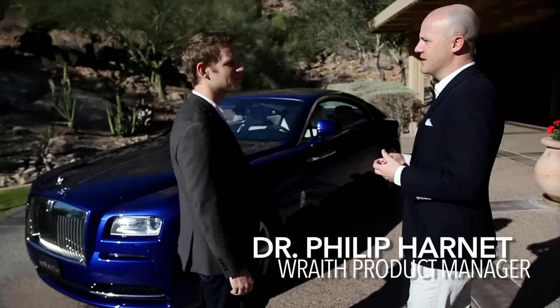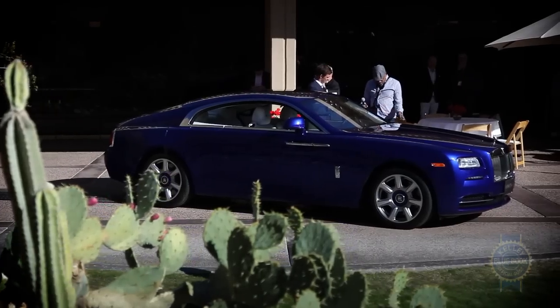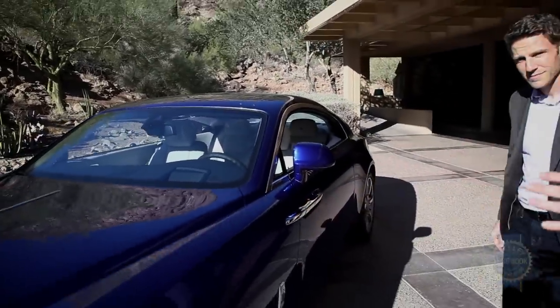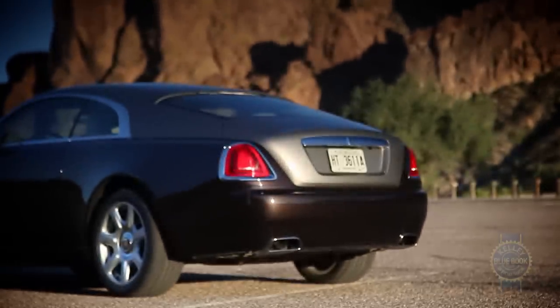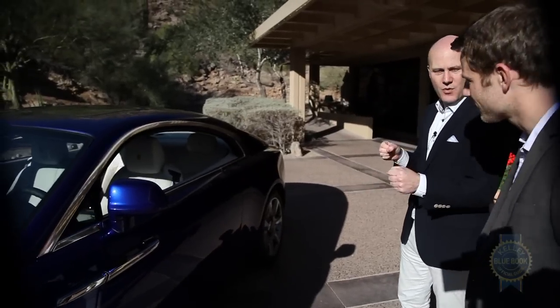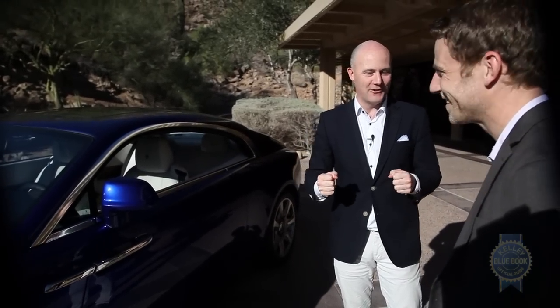Dr. Philip Harnett, product manager for the Wraith, gives us the lowdown: "This car is the fastest and the most powerful Rolls-Royce we've ever made. But when you turn into the corner you'll think, now this is slightly different — very little body roll, very well poised, the whole world is at your fingertips. This quarter angle really embodies everything that is Wraith, because we've widened the rear tracks. You've got this very powerful rear track, this tension with a horizontal line but also a curvature line like a bow and arrow — everything poised and sprung. The interior too, everything's forward. Let's go have a drive."